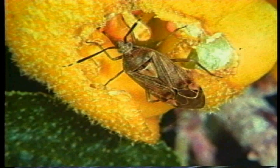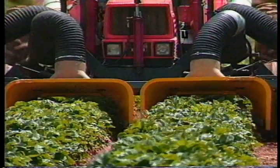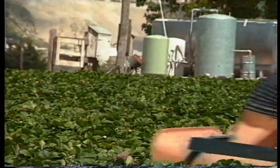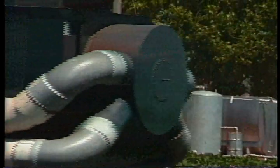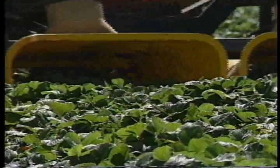Ligus bugs damage strawberries by feeding on developing seeds, which causes misshapen fruit and reduced yields. Vacuuming techniques have shown promise in reducing populations of ligus from strawberry fields. The ligus vacuum is a tractor-mounted suction device which moves over the plant canopy, sucking up ligus. It is used once or twice a week during the period when ligus populations are the highest.